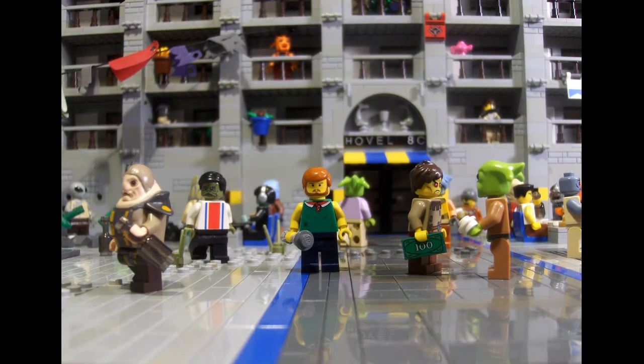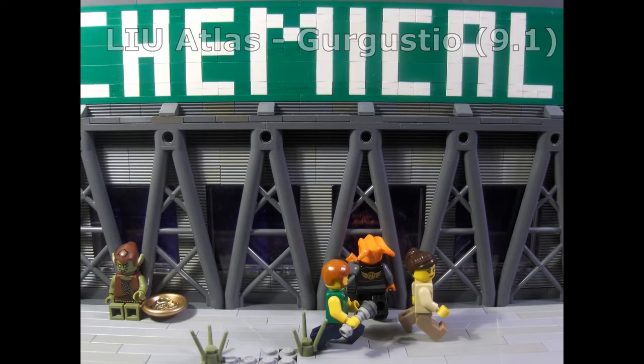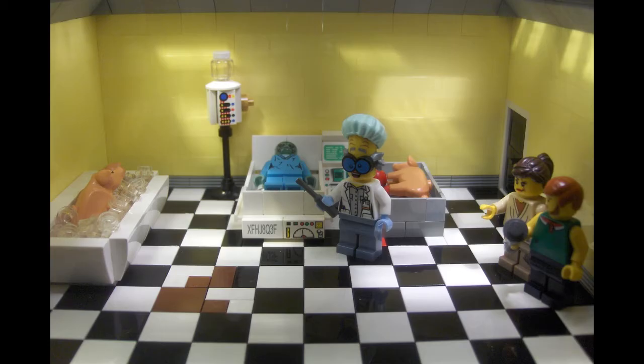First things first, if you haven't checked it out already, there's a new episode on Legonius.com. It's the season premiere of Season 9 — it's L.U. Atlas Gurgustio. The episode follows Duke as he visits a kind of poor slum world where they've had to develop an alternative economy because their primary economy has begun to fail. It's interesting to see what they've developed and it's a pretty funny episode, so make sure you check it out.